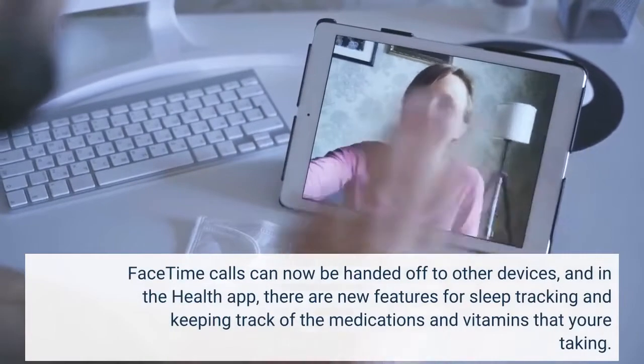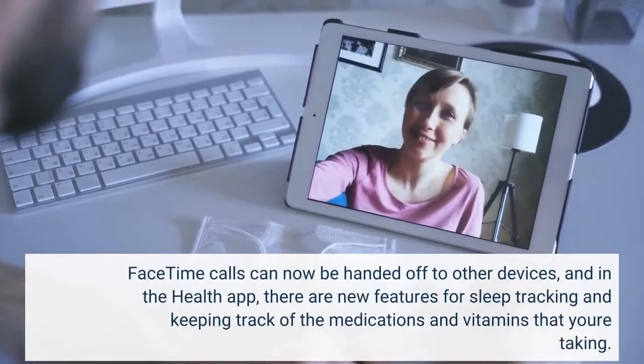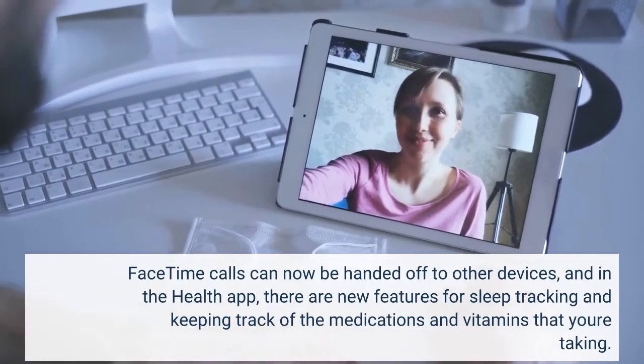FaceTime calls can now be handed off to other devices, and in the Health app, there are new features for sleep tracking and keeping track of the medications and vitamins that you are taking.